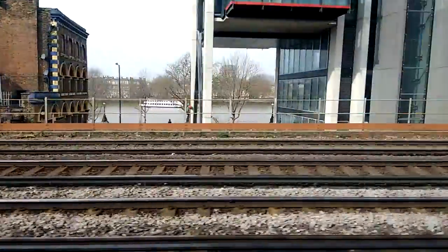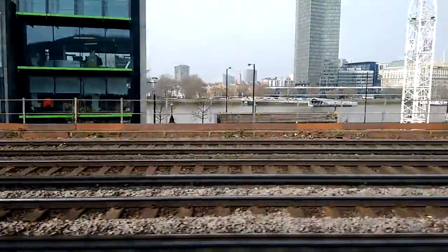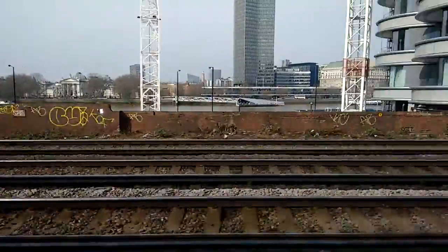This will be the final part of the journey before we arrive into London Waterloo. You can just see the London skyline there.